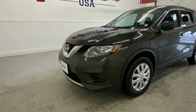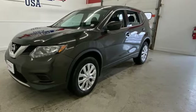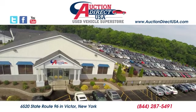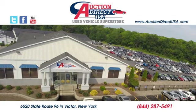Innovation. Excitement. Nissan. The time is now. See it for yourself today. Visit today. We are conveniently located at 6520 State Route 96 in Victor, New York.